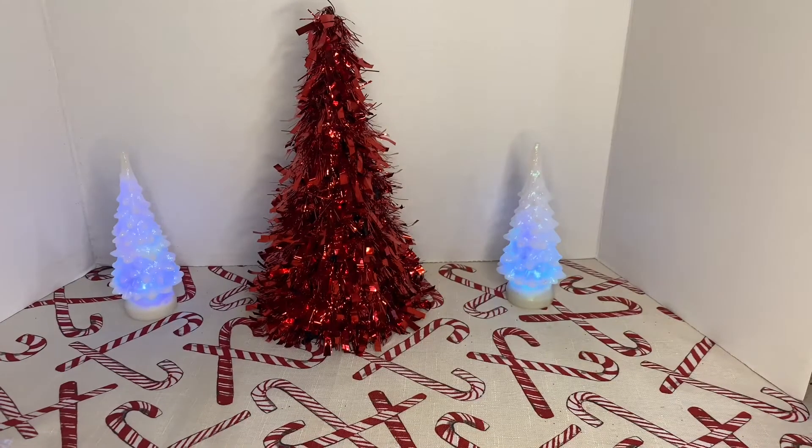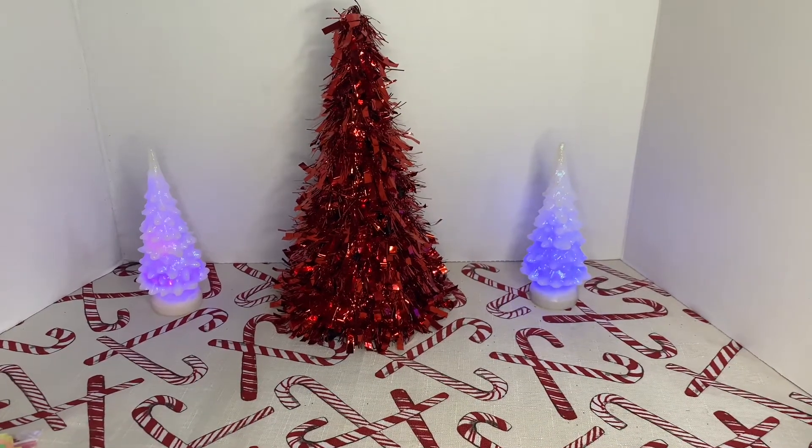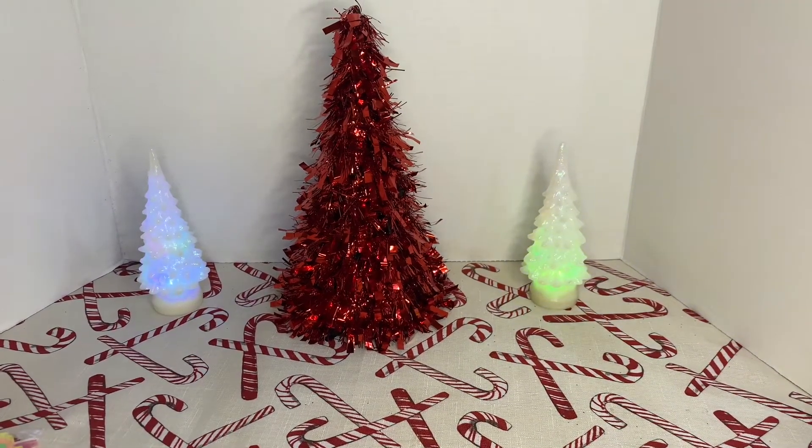I already see that they have Valentine's stuff on certain Dollar Trees. I can't believe it — we're not even done with Christmas yet.